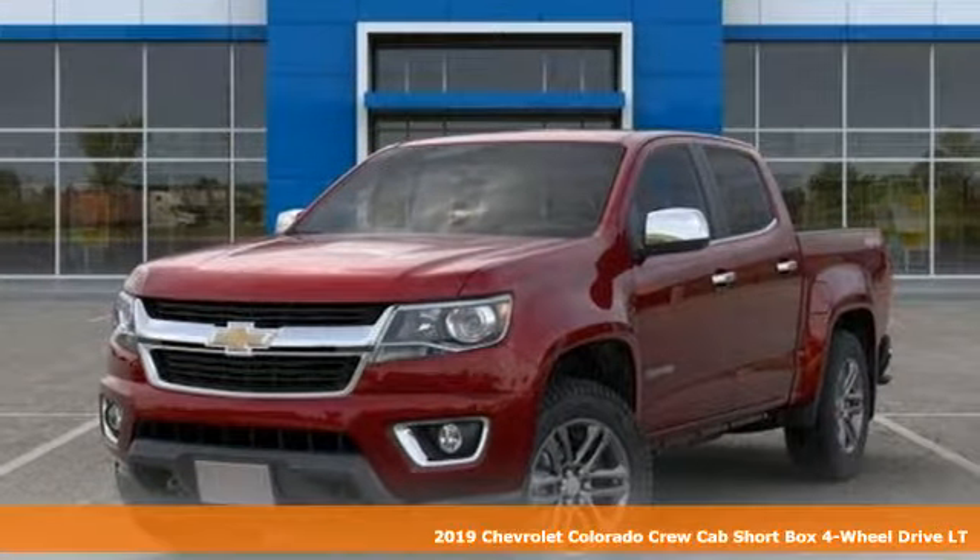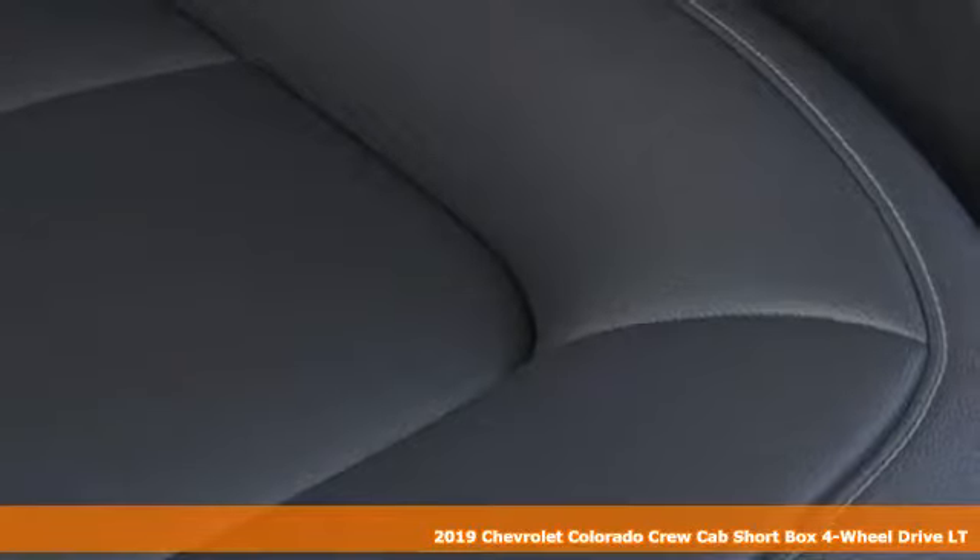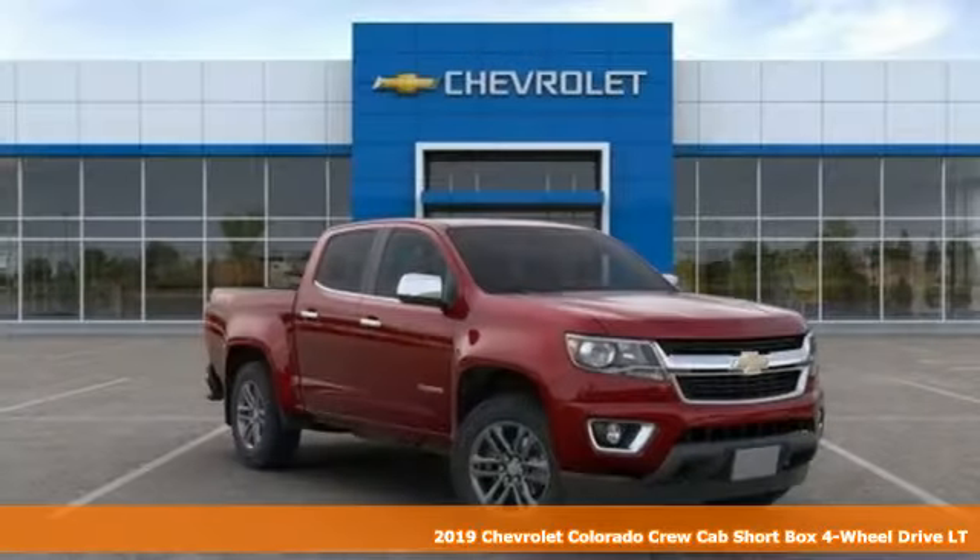It's a new 2019 Chevrolet Colorado. Performance, value, durability, Chevy. And it comes with all the amenities you need.